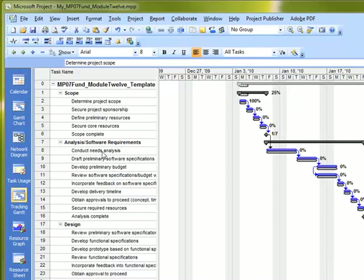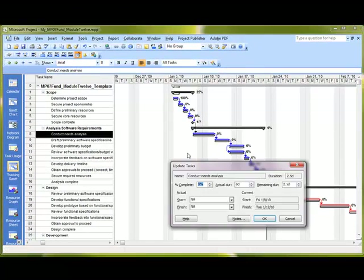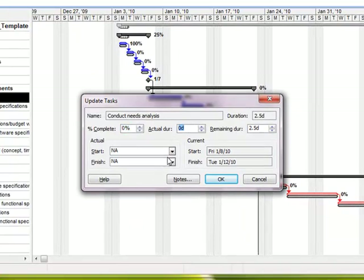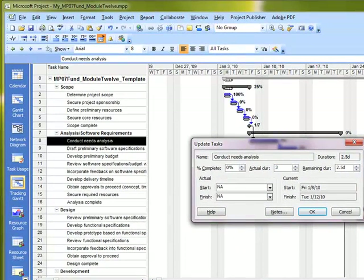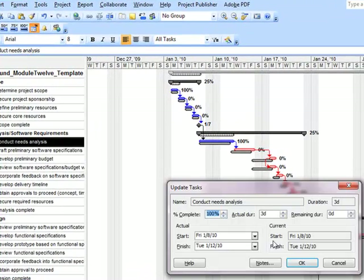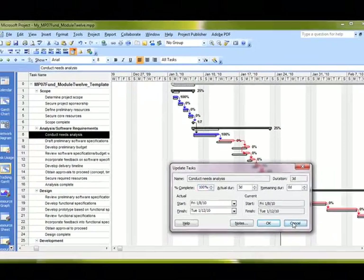Now let's go to the next task — Conduct Needs Analysis, Task Number 8 — and go back to the Update Task button. From the Update Task dialog box, we're going to enter an actual duration of 3 days. Notice it's a little longer than what we estimated. You can see how it pushes the schedule out slightly because we originally estimated 2.5 days but it actually took three days. Going back to Update Task, remaining duration is now set to zero, and it fills in both start and finish dates.